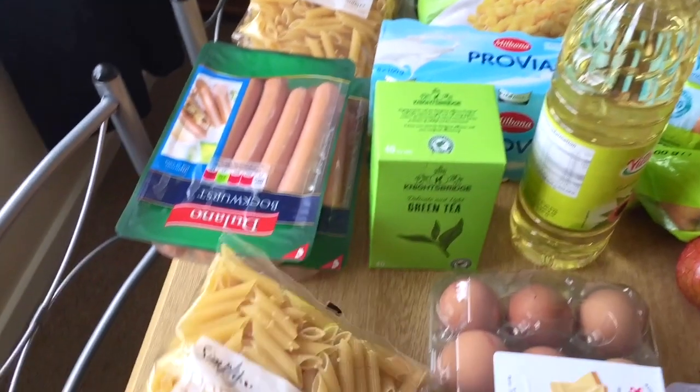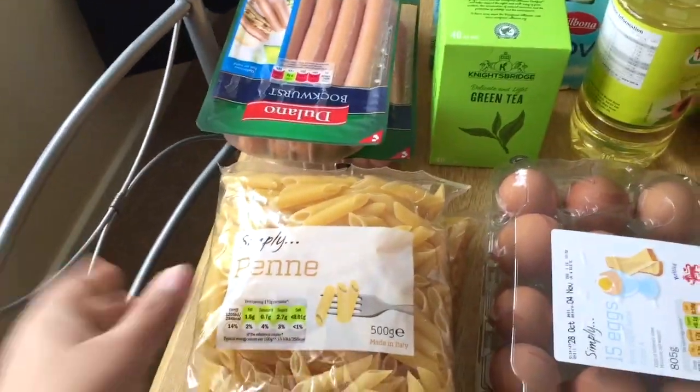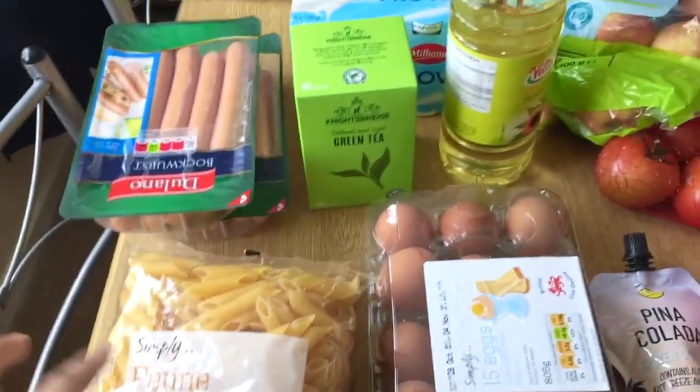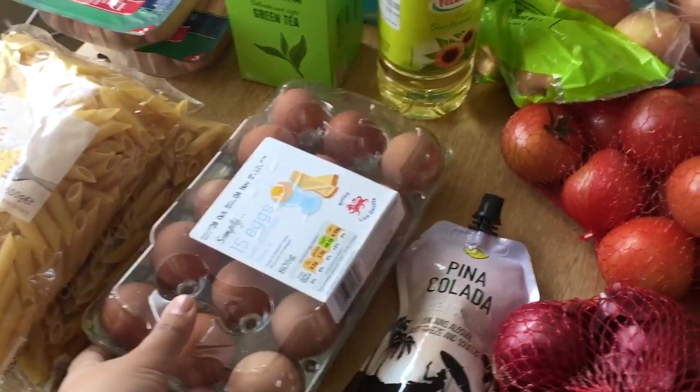First thing first, I got some pasta — these are really cheap and great for dinner or lunch. I got two packs for 29p each. I also got some eggs; I think I paid around a pound for these.